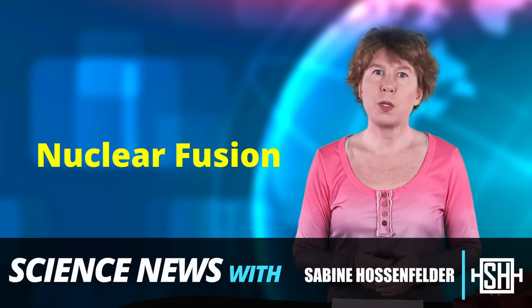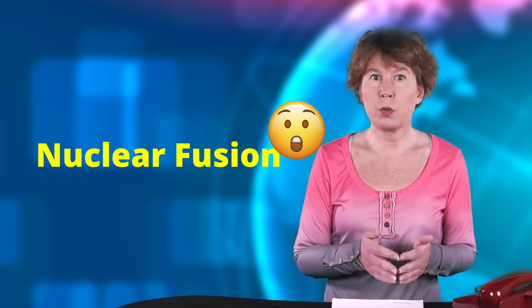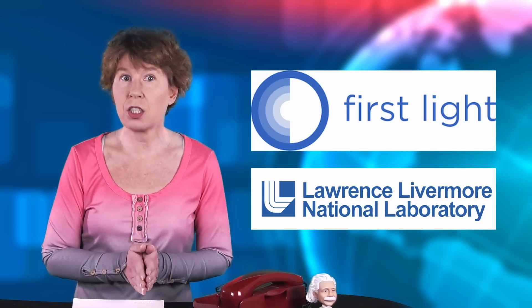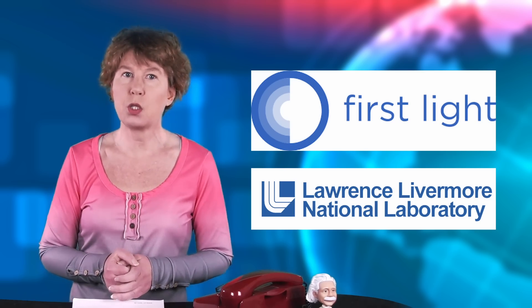Nuclear fusion used to be a rather sleepy research area, but in the past years there's been dramatic progress. It hasn't yet saved the world, but when it comes to saving the world, nuclear fusion has a pretty good shot. Today I want to tell you about a remarkable experiment from First Light Fusion and what happened at the National Ignition Facility after they made big headlines in 2022.